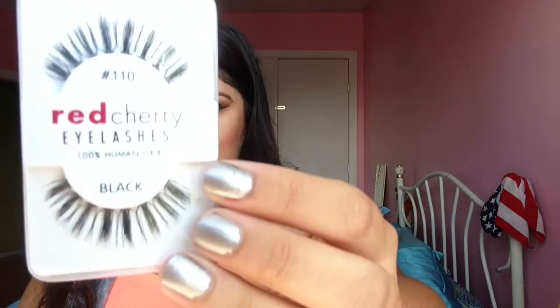Last but not least, we have some Red Cherry False Lashes for $2.50 — that's what these are worth. I love these. I love Red Cherry. I have so many Red Cherry lashes and they are phenomenal for $2.50. You cannot go wrong.